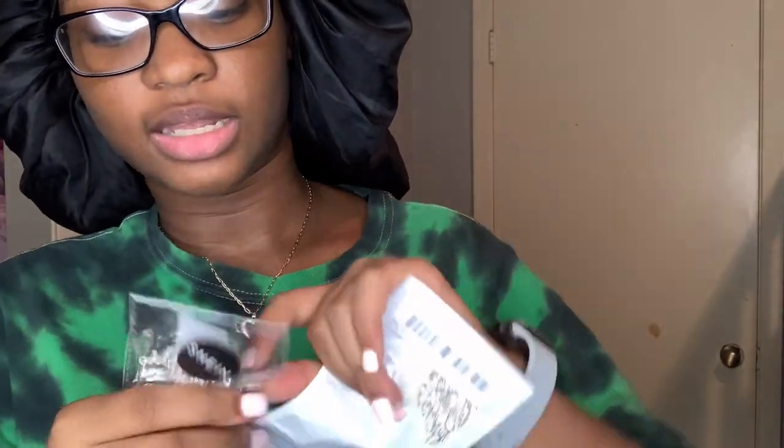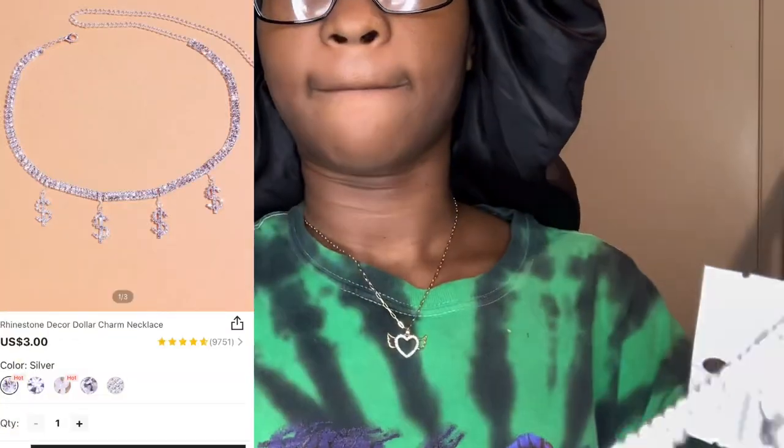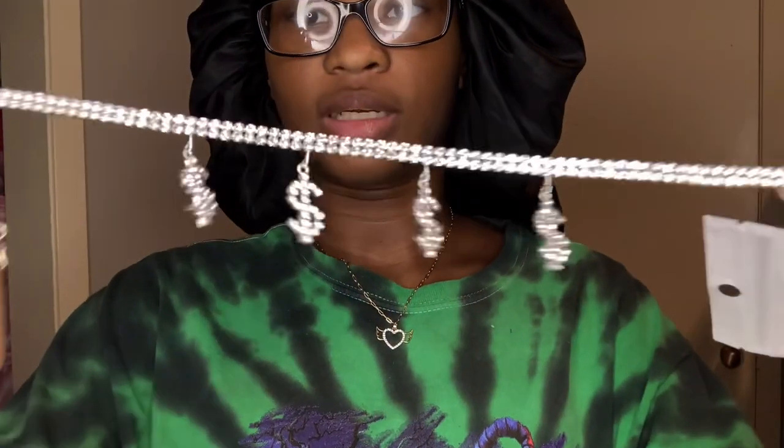This is a dollar sign necklace to match the anklet I had — the money anklet. It just really looks like the same thing, but I'll still show you. This is what it looks like.